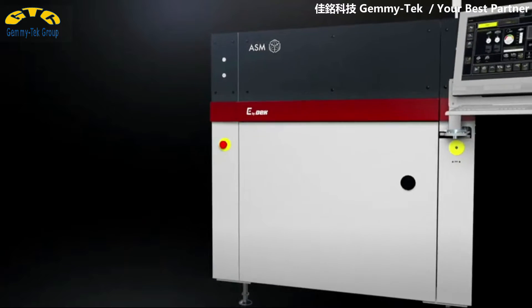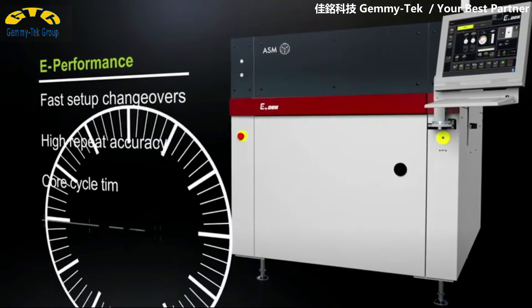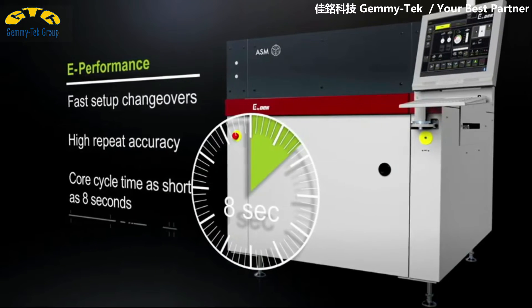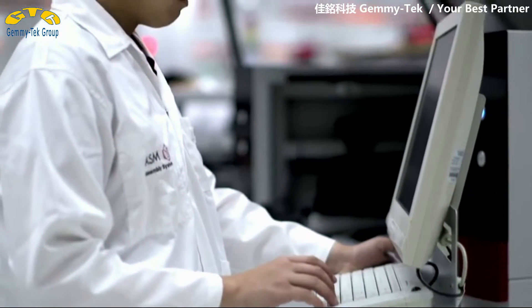E by DECK delivers E-performance. With the shortest cycle times and fastest product changeovers paired with maximum repeat accuracy, the E by DECK sets entirely new standards in the mid-speed segment.